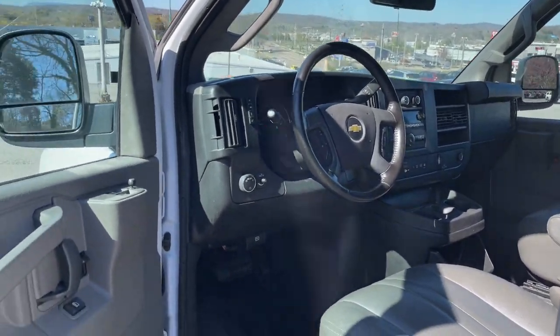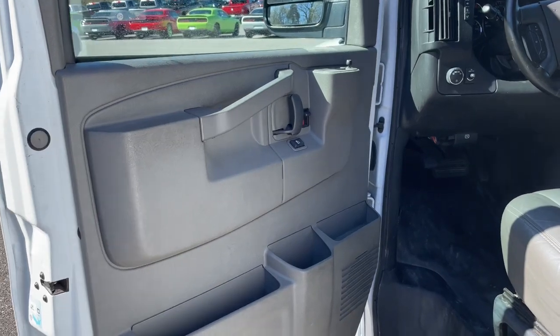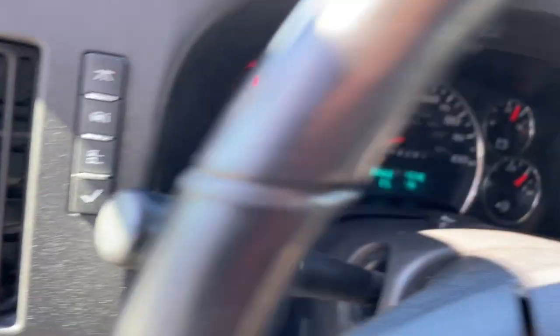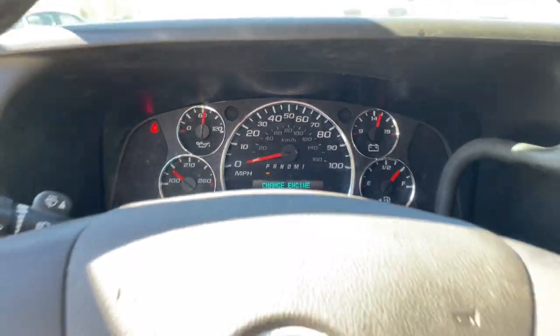Workhorse capability meets modern connectivity in this versatile Express. See for yourself when you take it out for a test drive. Our professional staff looks forward to giving you excellent service.